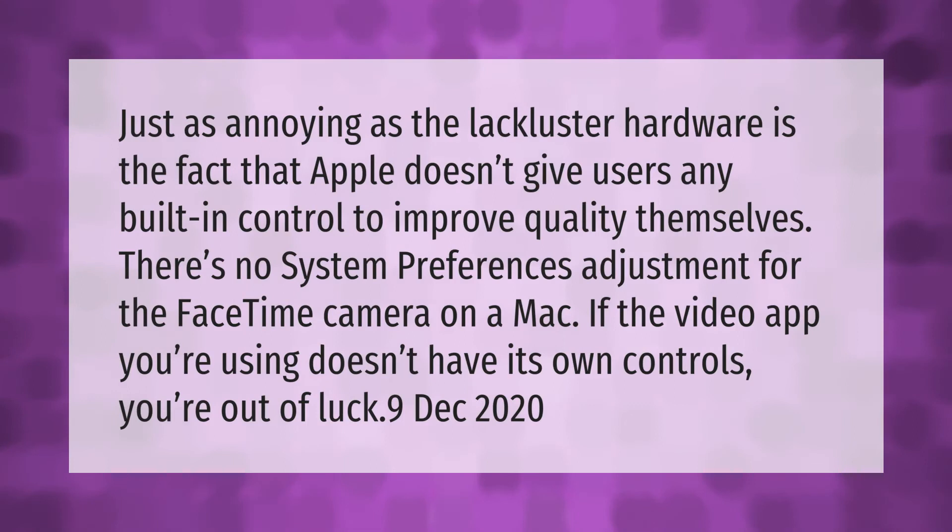Just as annoying as the lackluster hardware is the fact that Apple doesn't give users any built-in control to improve quality themselves. There's no System Preferences adjustment for the FaceTime camera on a Mac. If the video app you're using doesn't have its own controls, you're out of luck.